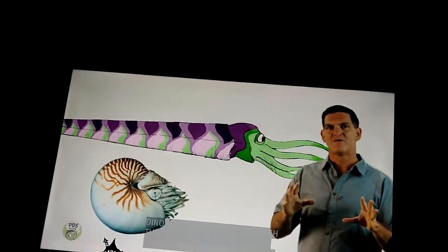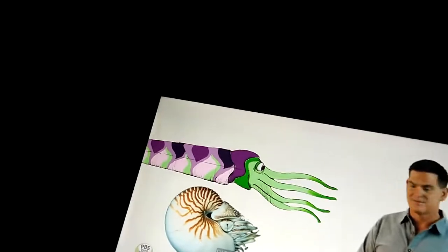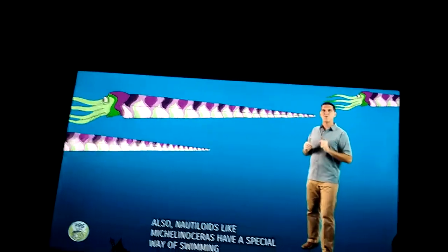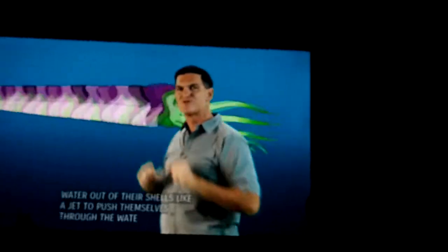Although the living nautiloids look very different from Michelin Oseris, these animals still share a lot in common: a soft body, lots of tentacle arms, and a hard shell. Also, nautiloids like Michelin Oseris have a special way of swimming by squirting water out of their shells like a jet to push themselves through the water.